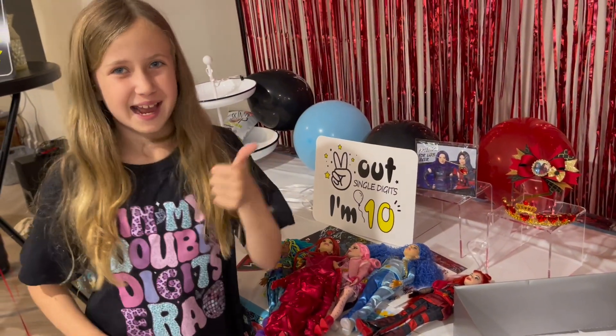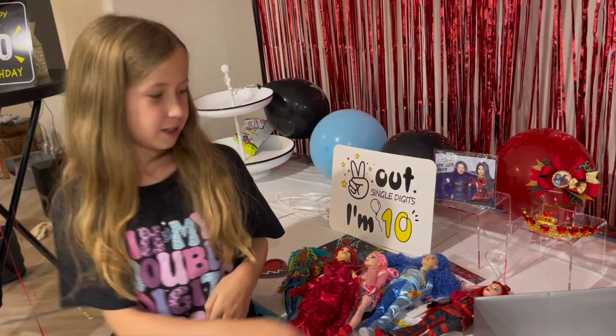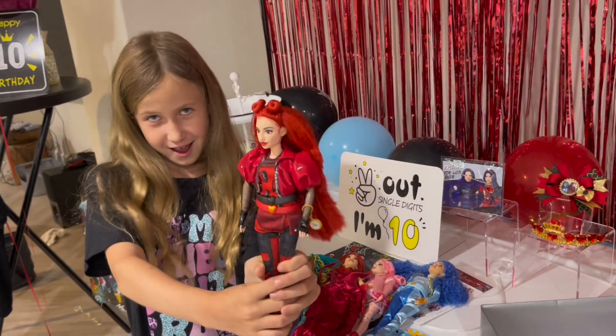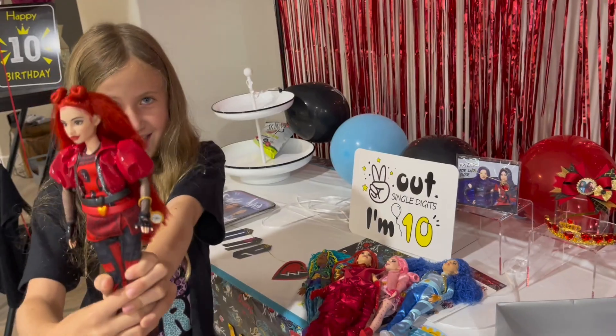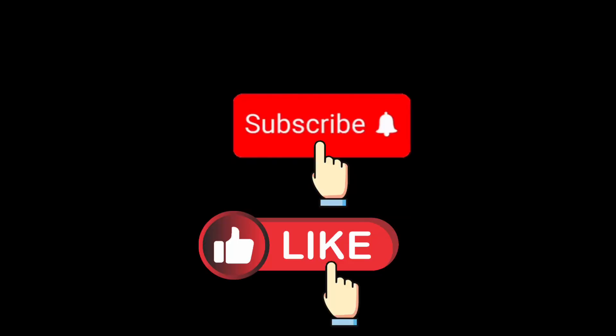Don't forget to like and subscribe! And guess what I'm going to be for Halloween — Red! Make sure to like and subscribe and check out our next video. See you next time!